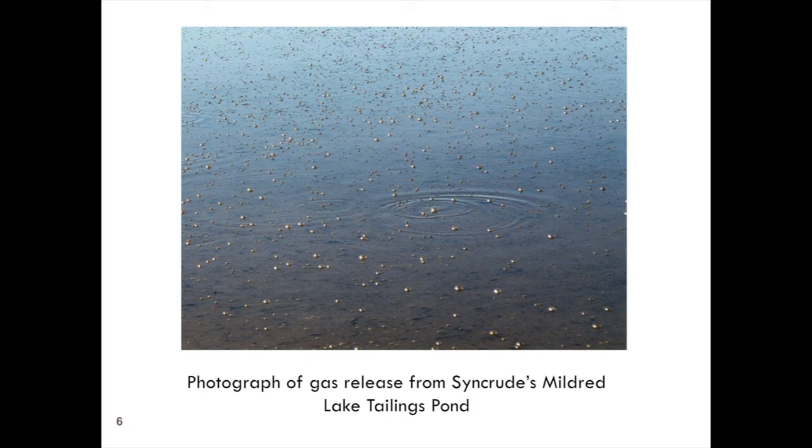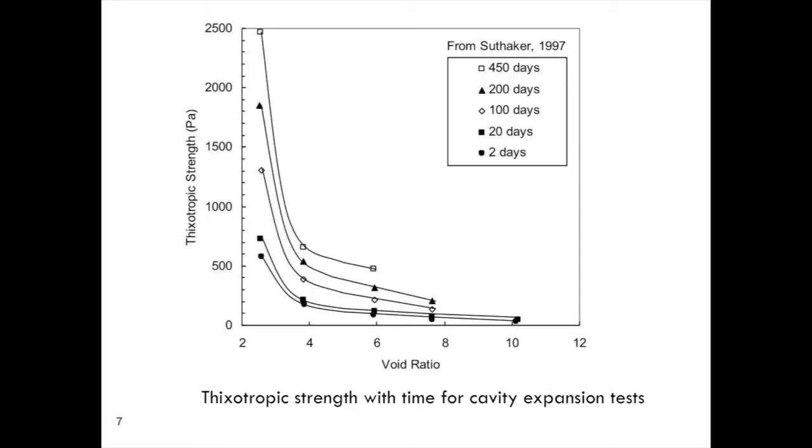The other thing I mentioned is thixotropic strength. This is a plot of testing to measure thixotropic strength that went up to 450 days. It increased, and at lower void ratio it increased even faster. So thixotropic strength is both time- and void-ratio-dependent.